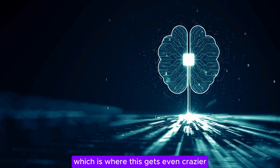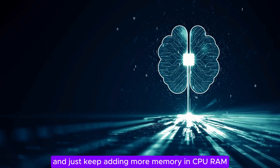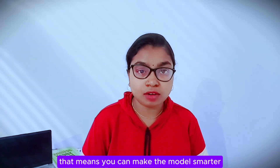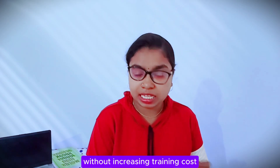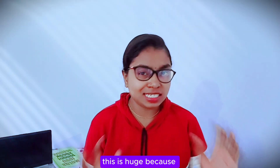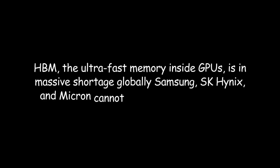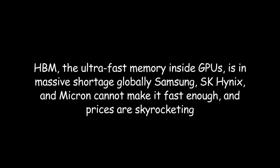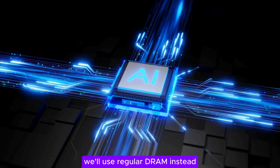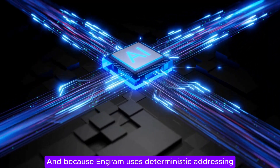And then there is the infinite memory result, which is where this gets even crazier. DeepSeek found that if you hold GPU compute fixed and just keep adding more memory in CPU RAM, model performance scales linearly. That means you can make the model smarter without buying more GPUs, without increasing training costs, and without hitting the high bandwidth memory bottleneck that's choking the entire AI industry right now. This is huge because HBM — the ultra-fast memory inside GPUs — is in massive shortage globally. Samsung, SK Hynix, and Micron cannot make it fast enough, and prices are skyrocketing. DeepSeek's approach sidesteps that entire problem by saying they'll use regular DRAM instead, which is cheap, abundant, and scales easily. And because Ingram uses deterministic prefetching, the system can prefetch embeddings from CPU memory ahead of time.